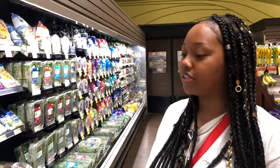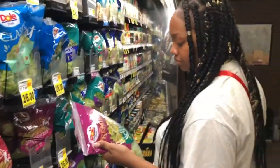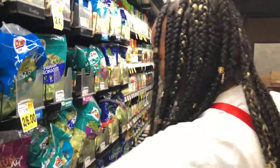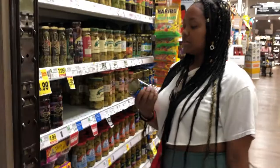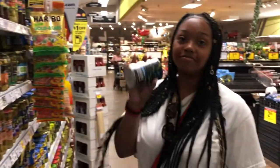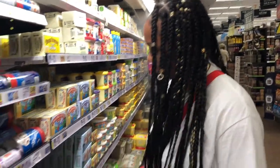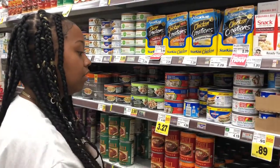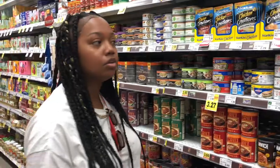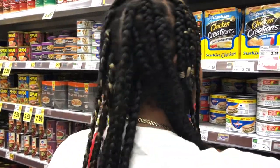I get broccoli from here already cut because I don't like to cut it myself. Sugar-free Jello is one of my favorite nighttime snacks now — my roommate put me onto that. Tuna is really good on keto. For canned goods, just make sure they don't have beans — if they have beans you can't eat it. Chili with no beans is fine. Sausages are also good on keto.